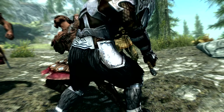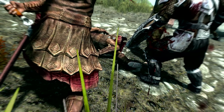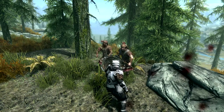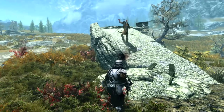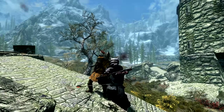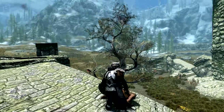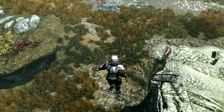Coming straight into your face and lopping your head off with a curved sword, we have Whirlwind Sprint at number 10. The Whirlwind Sprint shout gets you as close to the idea of your character using a flash step in battle as possible, as you envelop yourself in the power of the Thu'um and let it launch you forwards with great speed. To those who experienced the shout, it would almost appear as if the Dragonborn had teleported straight into their strike zone before they could even comprehend what was going on.